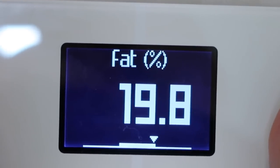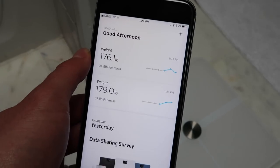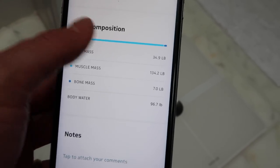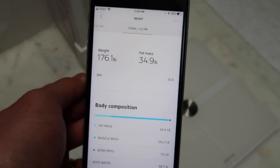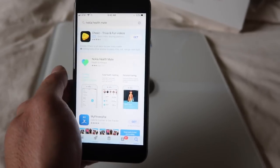Body fat percentage, muscle mass, BMI — look, it's loading up the stats. Click on it and it tells you all the information that it tracked right there. Automatically — I didn't even have to do anything. Right out of the box it's super easy to set up. You just download the app, sync it up to the scale, and BAM!